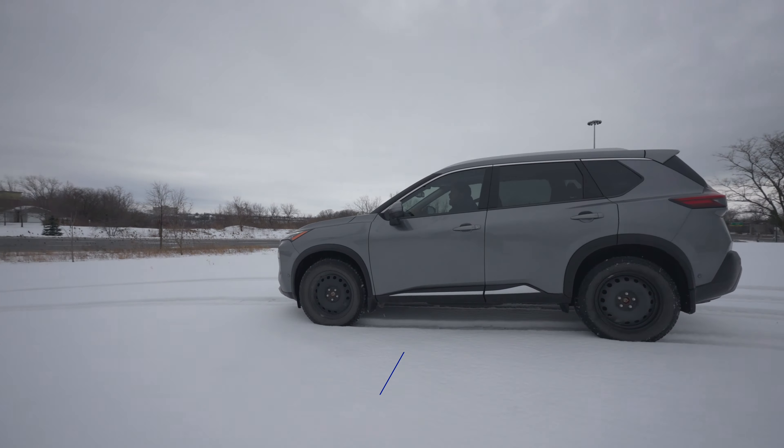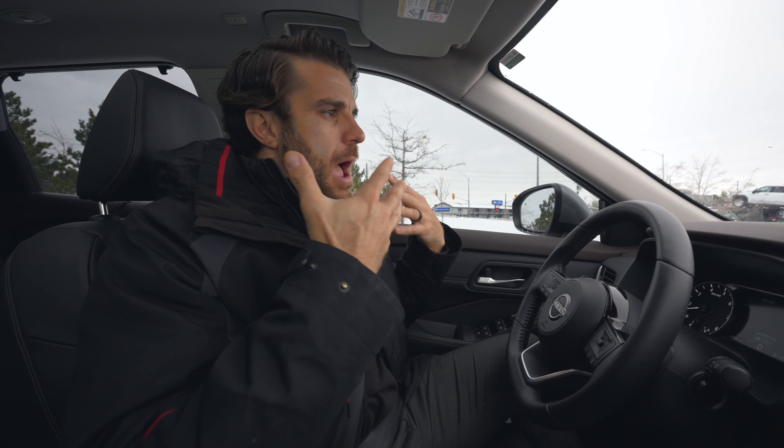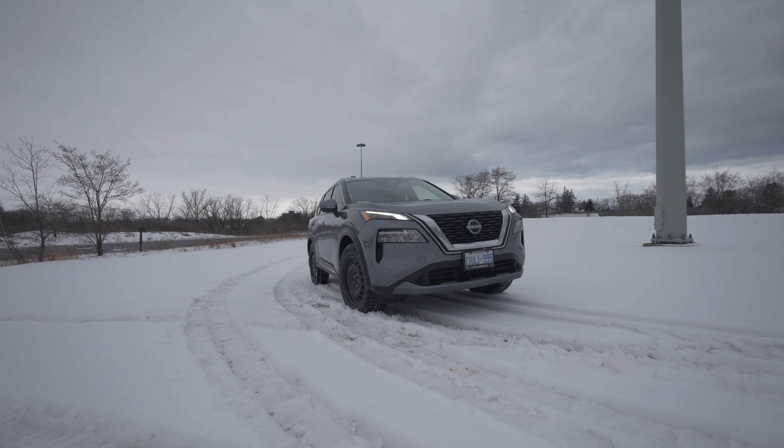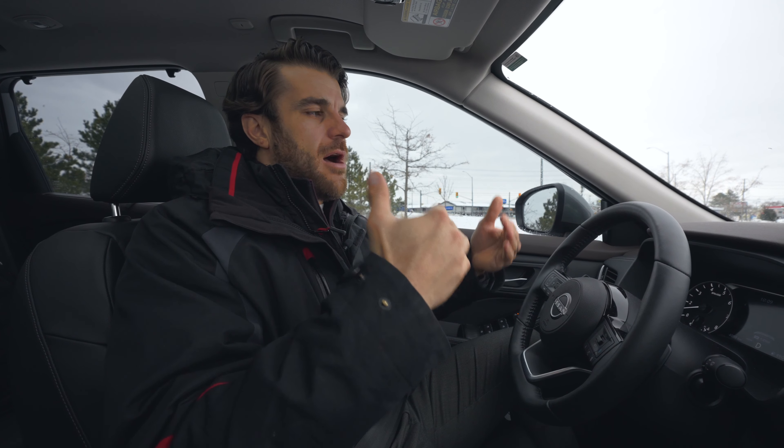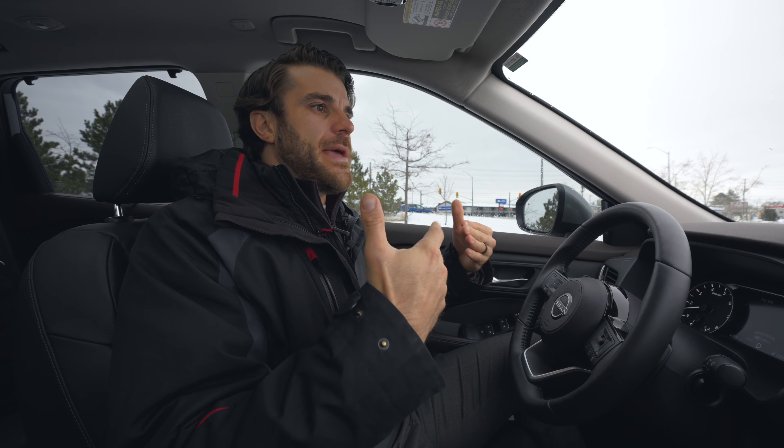Overall, it's doing pretty good in the snow here. I've put it in snow mode, which certainly helps as well. It's pushing through the snow pretty well and I don't see any problems, but I can feel it fishtailing a tiny bit. This is not a paved road — it's more of a dirt road that we found to really put the Rogue to the test.